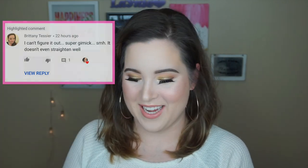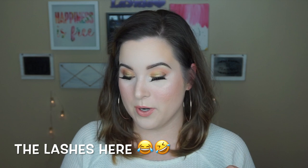Before I close out this video, we have to do my shout out of the day. Today's shout out of the day is Brittany Tessier — I'm sorry if I'm saying that wrong. She commented on one of my older videos, which is actually my most viewed video, on a Kardashian three-in-one hairstyling tool. She said: 'I can't figure it out. Super gimmick. Shake my head. It doesn't even straighten well.' And I totally agree, Brittany — I returned that thing. It was definitely not what I hoped it would be. Thank you so much for commenting and sharing your thoughts, and I'm so glad you're a part of the Lash family.